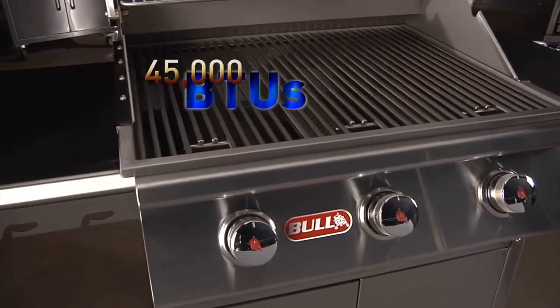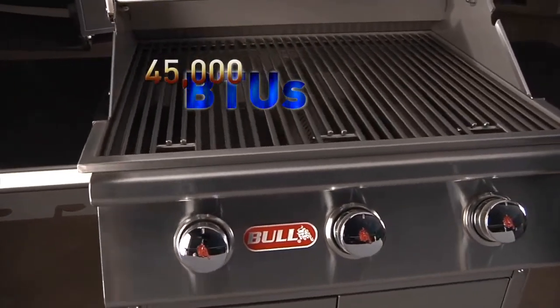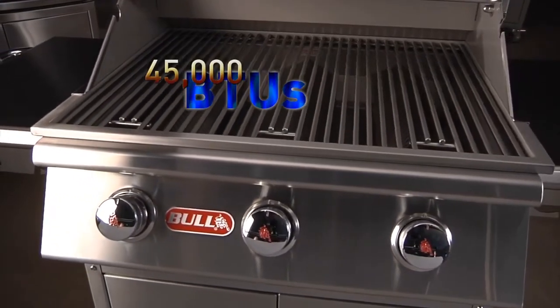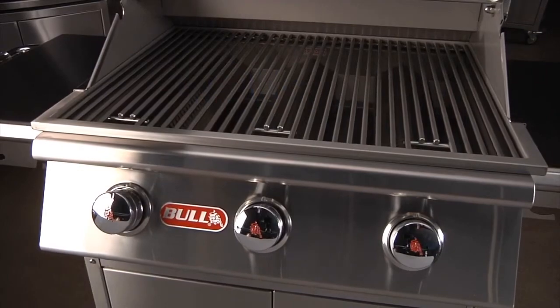The Steer delivers an impressive 45,000 BTUs of cooking power, with a dedicated friction-based pizza ignition system on each of its welded stainless steel bar burners.